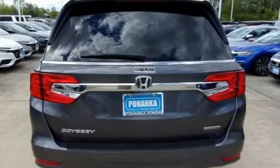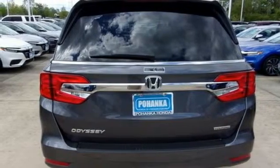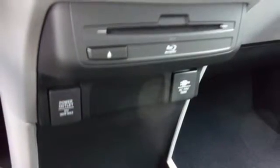V6 engine, hands-free lift gate, gas pressurized shocks and automatic transmission.